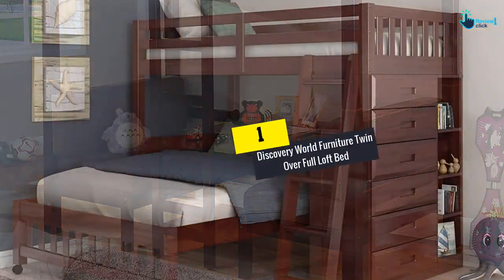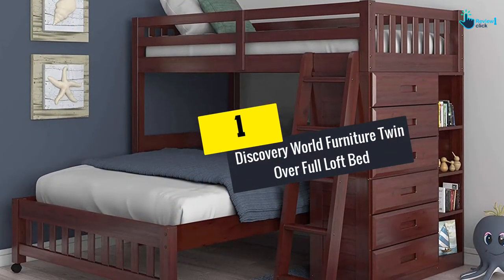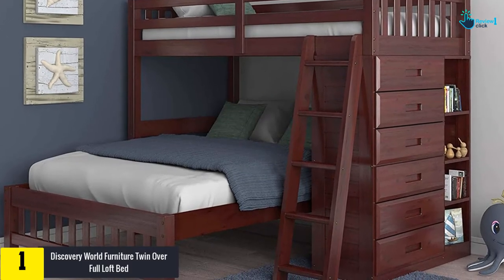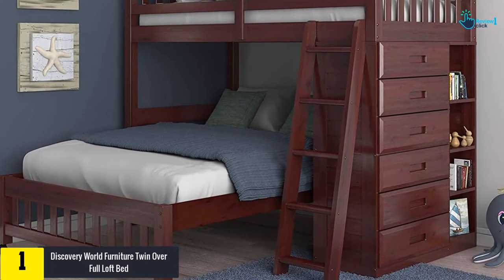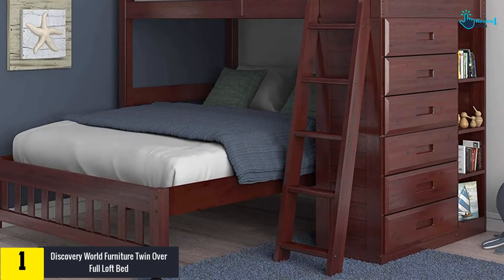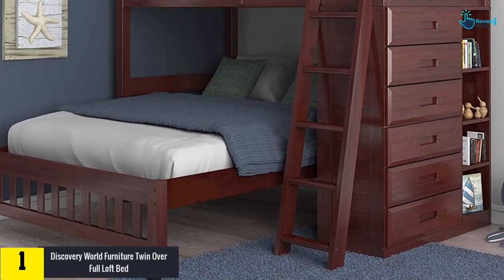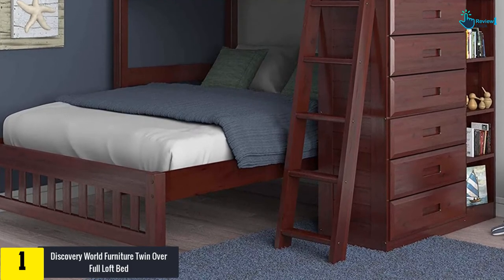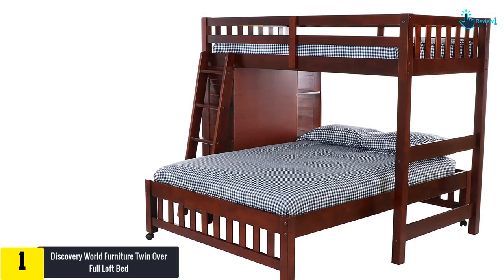And finally at number 1, we have the Discovery World Furniture Twin Over Full Loft Bed. This loft bed is made of solid wood construction and features two beds. The wood is very sturdy and looks good. The bed comes with designed drawers that provide maximum storage, and the price is not high.